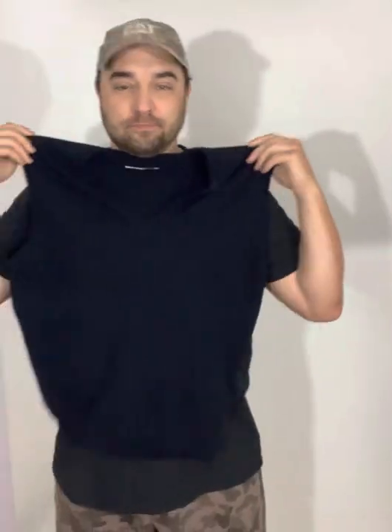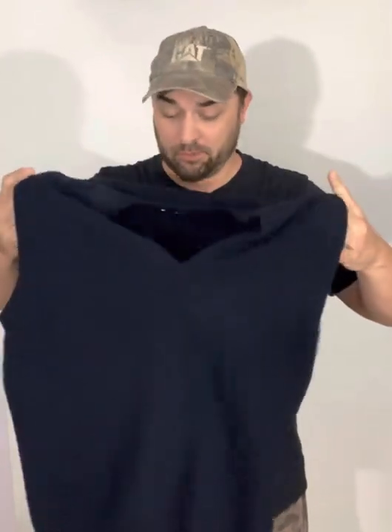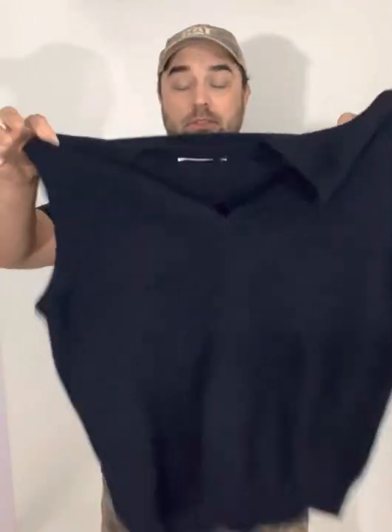Up next we got a vintage cashmere — this thing doesn't have any holes in it, believe it or not. It's a vintage Pringle, made in Scotland, cashmere vest. It wouldn't fit me — it looked like I was wearing a bra or something. But yeah, it's just a basic blue, and cashmere is pretty much regardless of the brand almost always worth picking up.